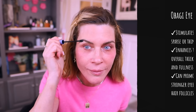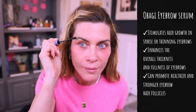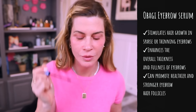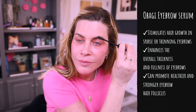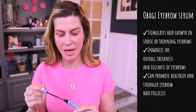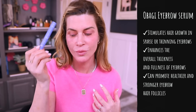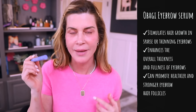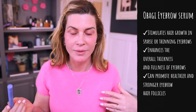While I wait, I do my Obagi eyebrow serum. I mush it in so I can feel the bristles touching my skin, then come through, and redip for the other eyebrow. This stuff works so well — it's prostaglandin-based and it helps with thickness, growth, and encouraging miniaturized eyebrow hairs to grow again. I use it once a day, usually at night.